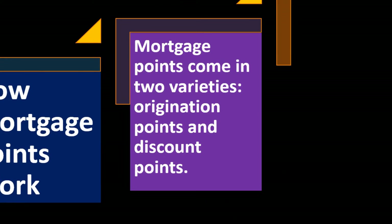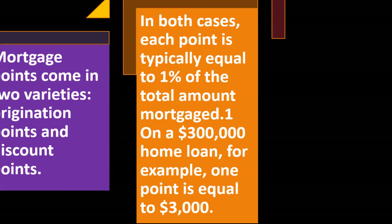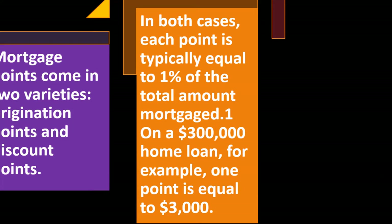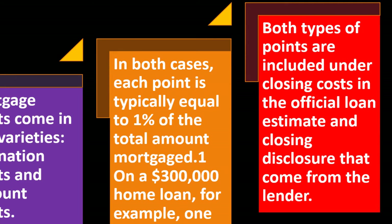Mortgage points come in two varieties: origination points and discount points. In both cases, each point is typically equal to one percent of the total amount mortgaged. For example, on a $300,000 home loan, one point is equal to $3,000 — that's one percent of the $300,000. That's what it means to have one point.